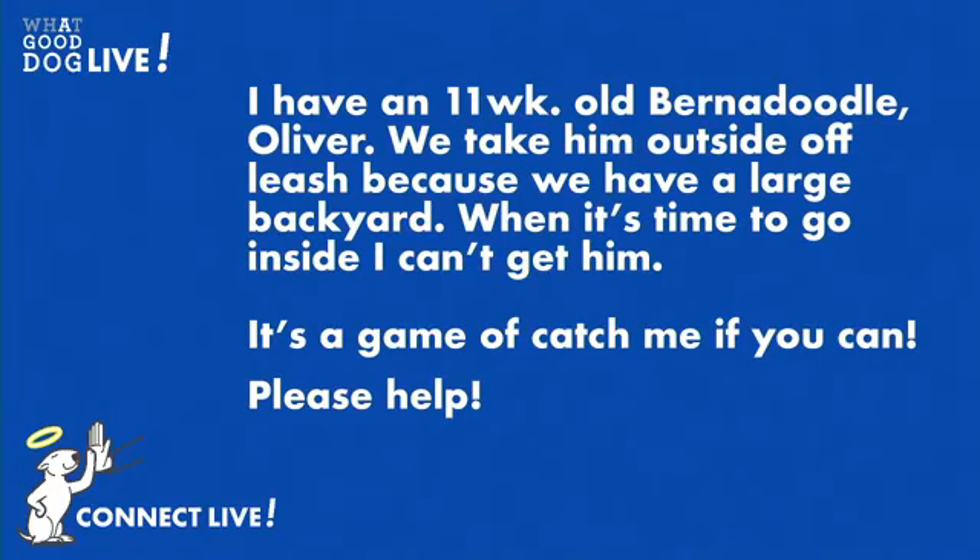Let's get right to it. I have an 11-week-old Bernadoodle, Oliver. We take him outside off-leash because we have a large backyard. When it's time to go inside, I can't get him — it's a game of catch me if you can. Please help, Mary. What should we do? Well, Oliver, how cute he must be at 11 weeks.